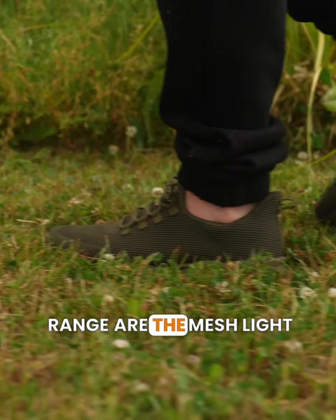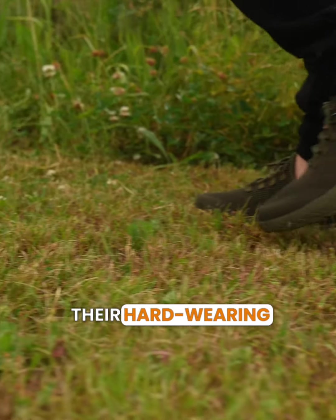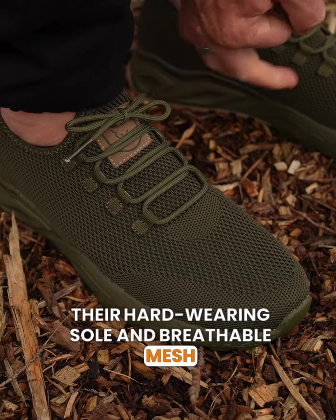A final addition to the clothing range are the mesh light trainers, with their hard-wearing sole and breathable mesh top.